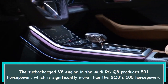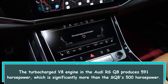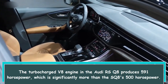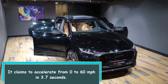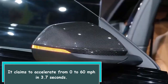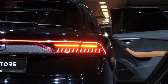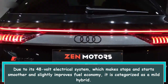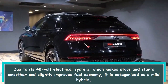The turbocharged V8 engine in the Audi RS Q8 produces 591 horsepower, which is significantly more than the SQ8's 500 horsepower. It claims to accelerate from 0 to 60 mph in 3.7 seconds. Due to its 48-volt electrical system, which makes stops and starts smoother and slightly improves fuel economy, it is categorized as a mild hybrid.